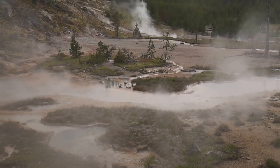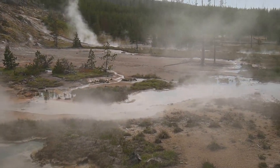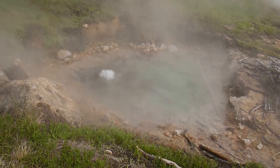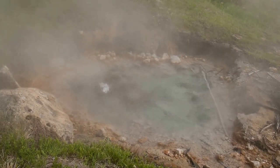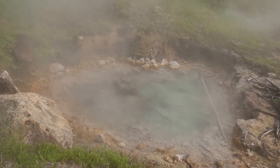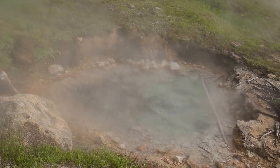I smell some more geysers. That has to be a pretty hot one with the white and the blue, huh?